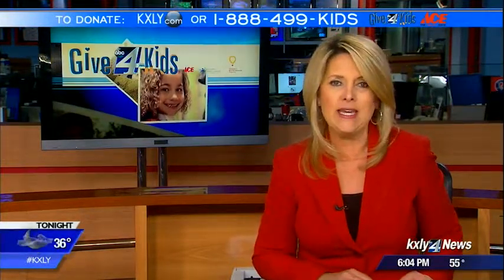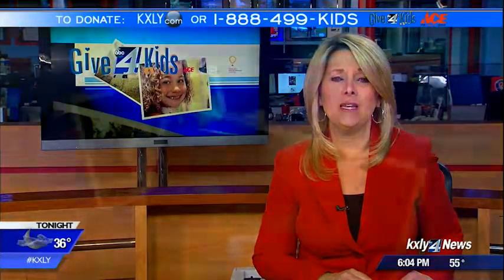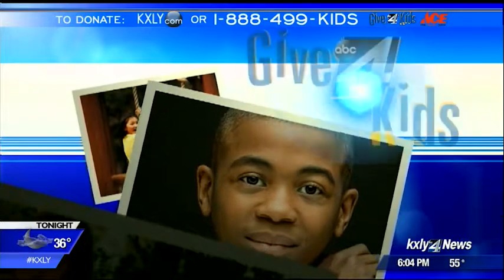We have shown you some of the kids who are impacted by your donations, but we also want to show you how your money is being put to work. New technology is revolutionizing the way that kids get helped by doctors, and you won't believe the doors it is opening. KXLY4's Caroline Wark is working for you with how 3D printing is now saving lives. Caroline?